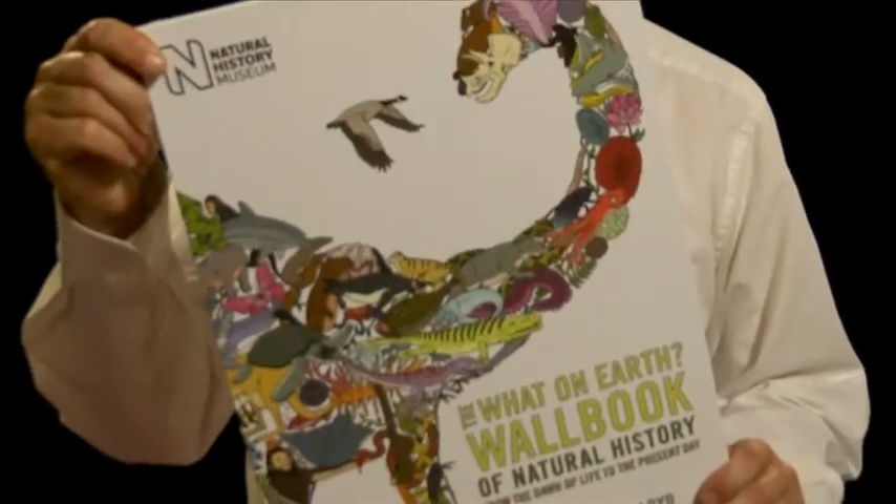I thought to myself, what of those people who are interested in these stories but who don't have the time to read a long book on the history of the world? How could I present the information to them? So I thought of another technique for telling giant stories, inspired by William the Conqueror and his Bayeux Tapestry.